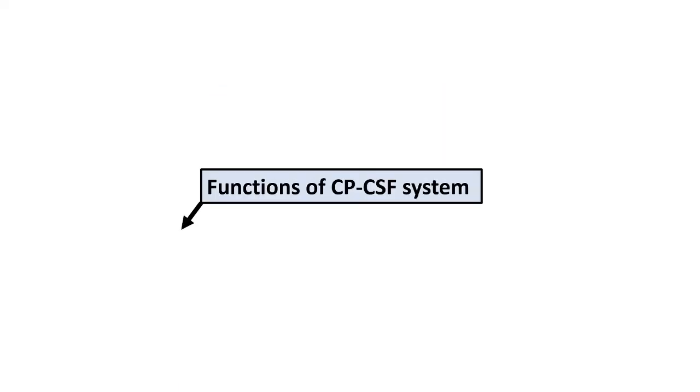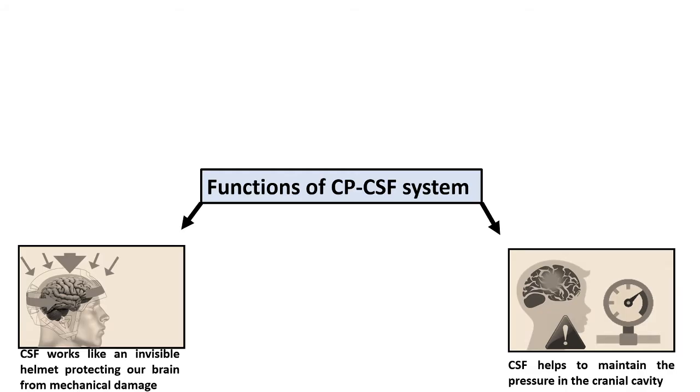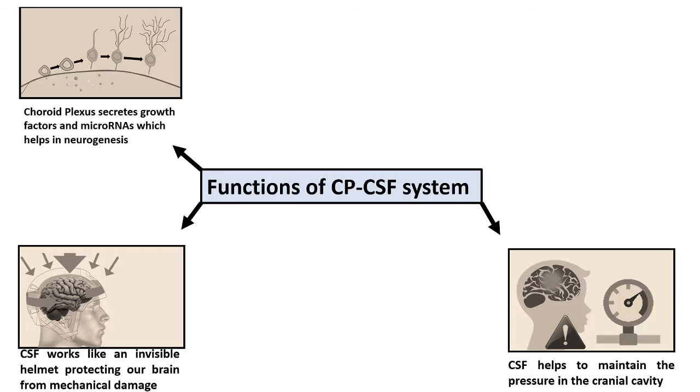Other than protecting from mechanical damage and maintaining intracranial pressure, the cerebrospinal fluid and choroid plexus system has many other roles to play. It turns out that cerebrospinal fluid has many growth factors and micro RNAs which help in neurogenesis and maintain the progenitor state, which is important for producing neurons in the brain.